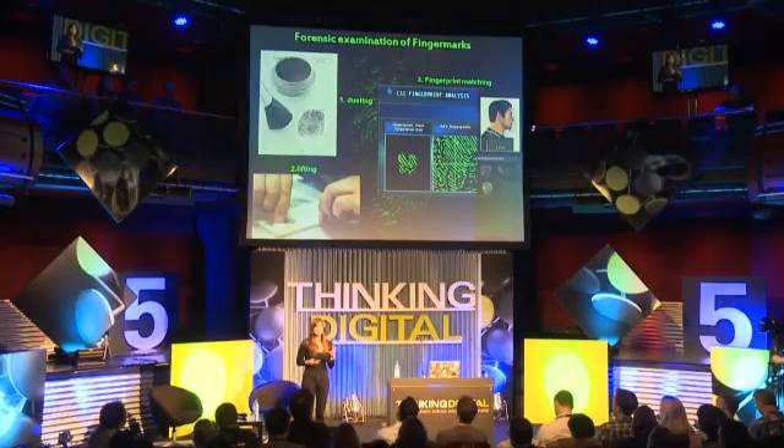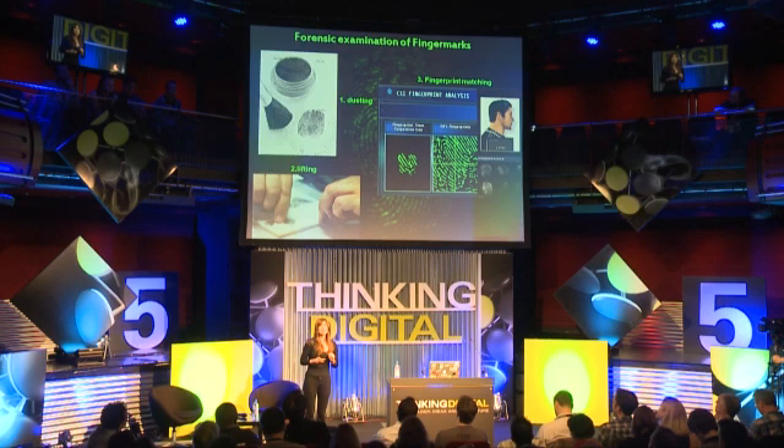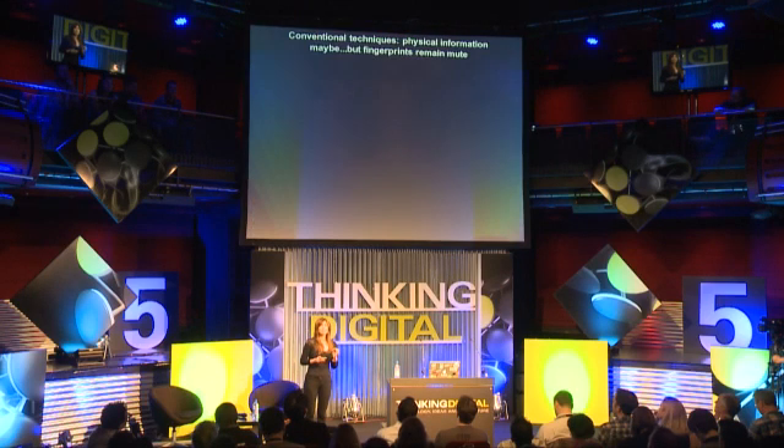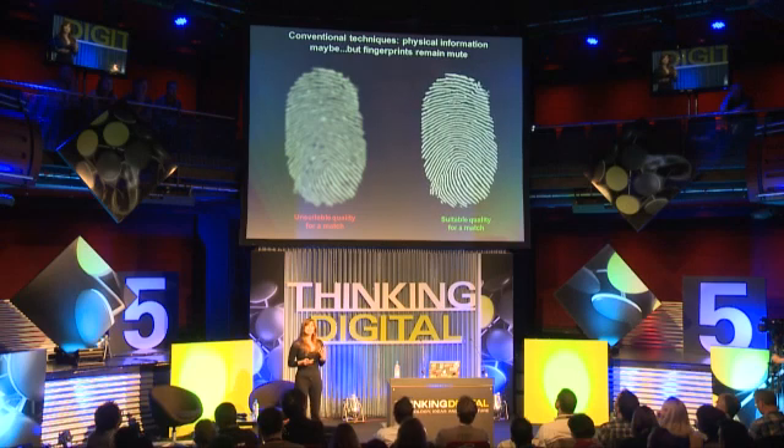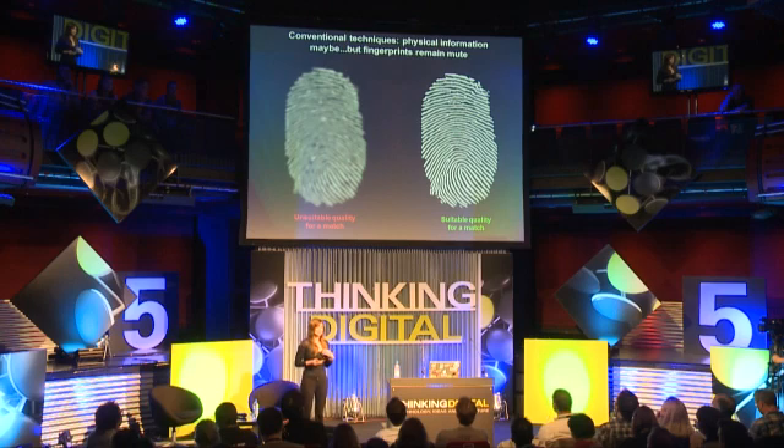The CSI investigator needs to think really carefully about a few factors and choose the best enhancing technique. Dusting is only one of them. And even so, even if the technique is right, then you might have a situation like this where the fingerprint is actually smudged or distorted, so you can't actually see the ridge pattern very well. Or in a best-case scenario, a situation where the ridge pattern is really very clear, but the suspect has not been previously convicted, so his fingerprints are not going to be in a database.